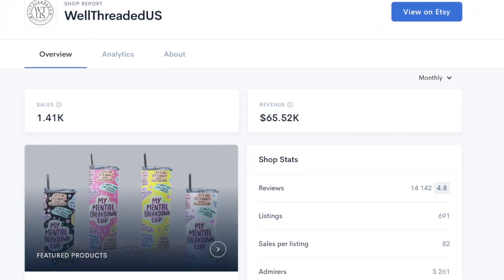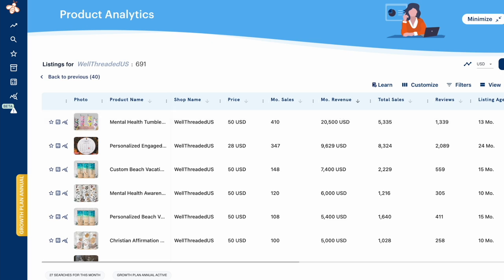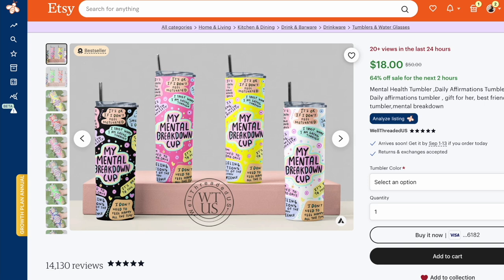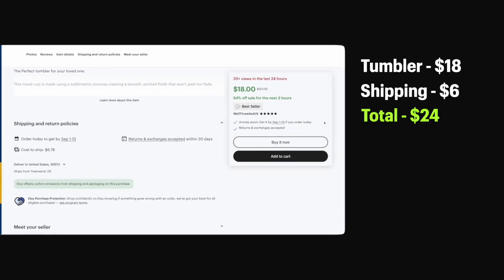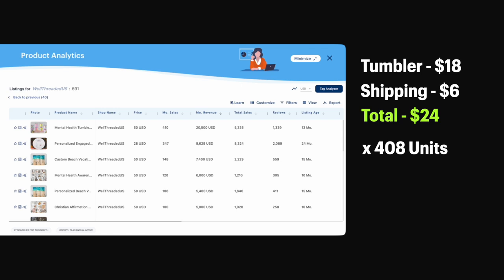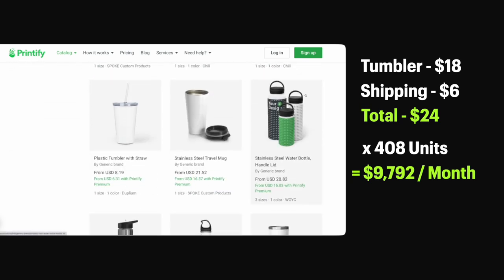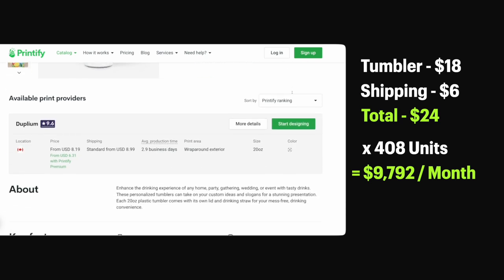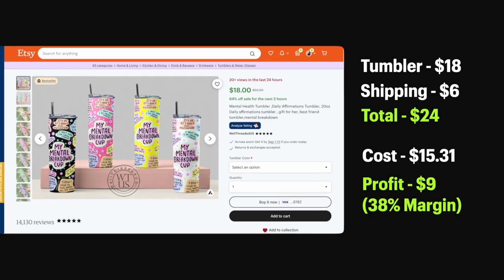The next store I want to talk about is Well-Threaded US. They're making $66,000 a month on Etsy, but there's one product driving $20,000 a month into their store — and that is tumblers, specifically mental health tumblers. This tumbler is currently on sale for $18 with $6 shipping, so that's $24. Even if it's always on sale, 408 units times $24 still gives you $9,700 in sales every month. Printify has a similar 20-ounce tumbler with a straw, and with a premium account your cost is $6.31 plus $9 shipping — $15.31 total. So if they charge $24 to customers, they still get about $9, which is a 38% profit margin.